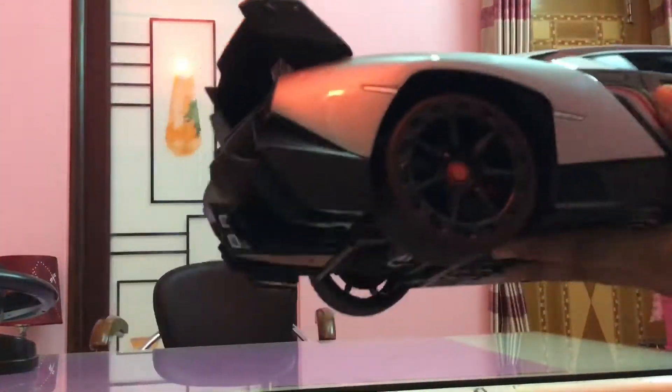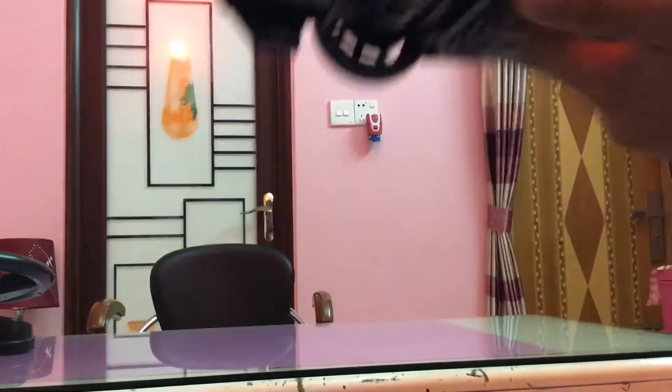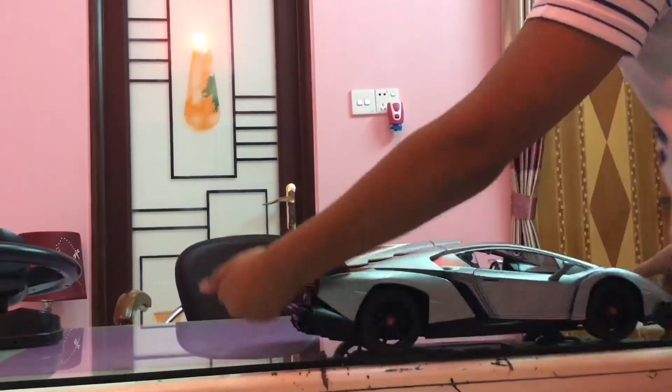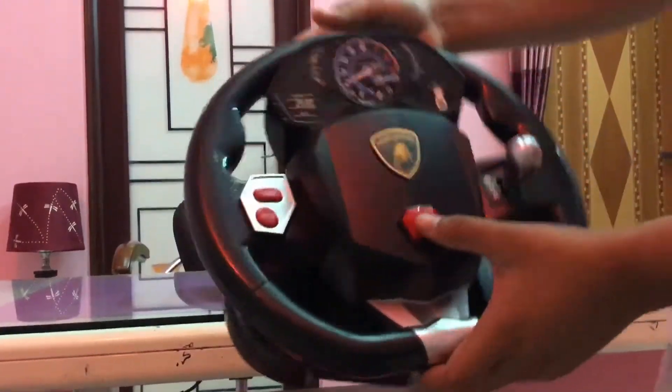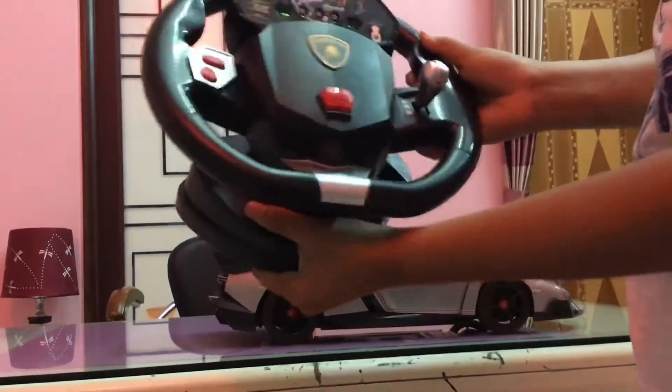The wheels are elegant — you can see the wheels. There are some features of the car I want to show you. The remote of the car is so cool. You can see it's starting like that.